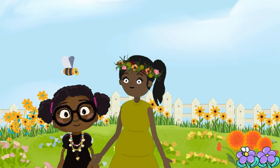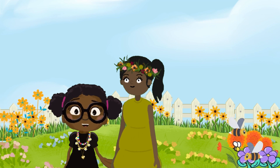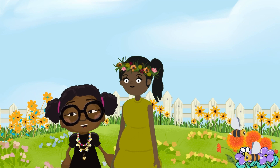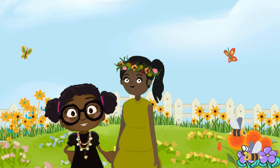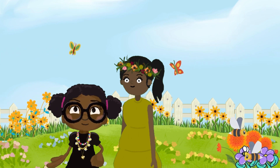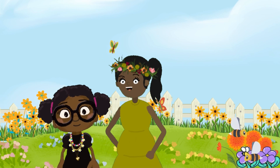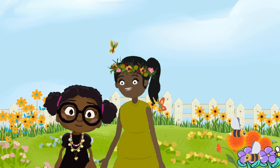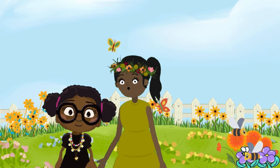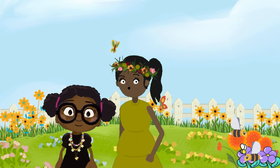First up, B is for bees. Did you know bees are super important for our planet? They help flowers grow by spreading pollen. Look at all these beautiful flowers, Gigi. The flowers help the bees and also butterflies find food. You see? They are all connected. If we didn't have bees, many of our yummy fruits wouldn't grow. These little buzzers help plants make fruits and vegetables, and that supports humans and animals that depend on these plants for food.